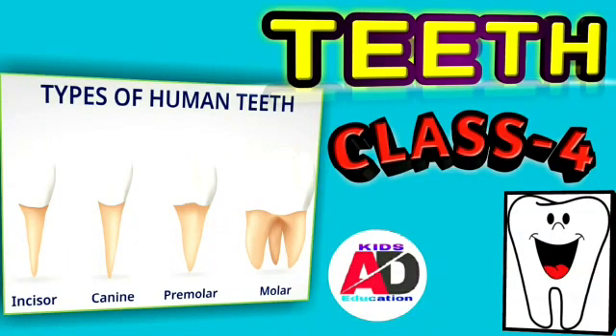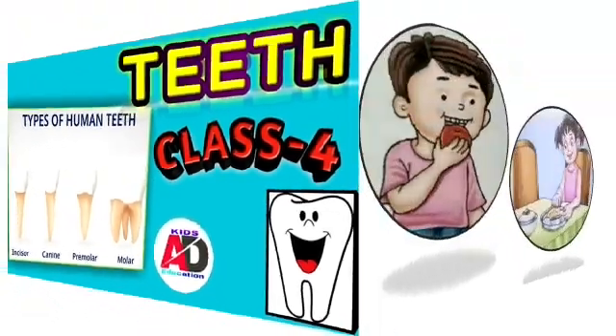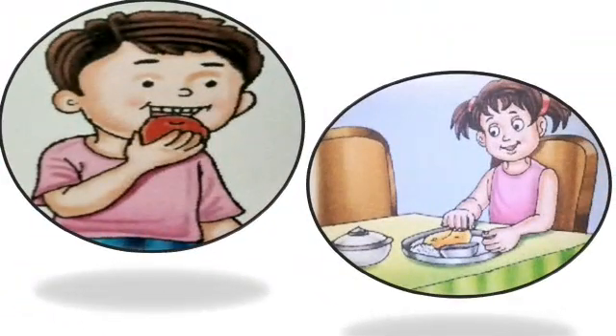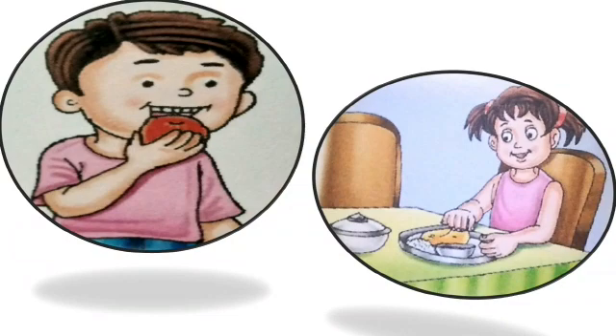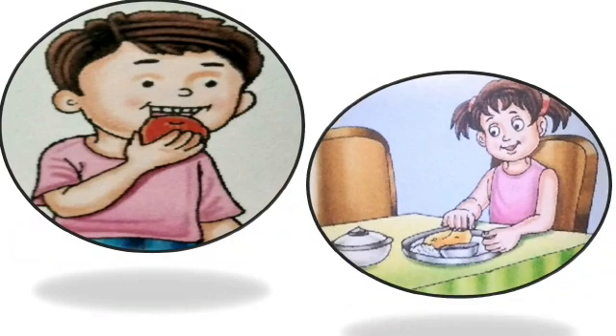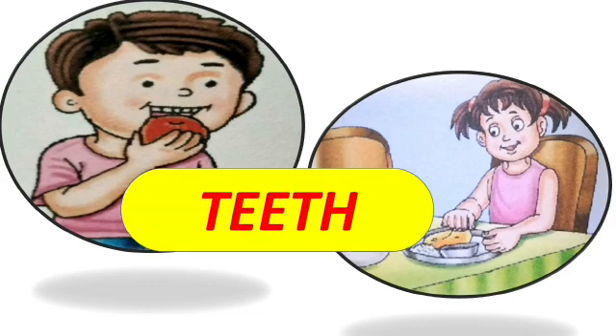Hello everyone, you all know that we eat food to live. But to eat food we need teeth, and teeth help us to bite, chew and digest the food properly. Hello everyone, this is Neha here and welcome to Aditya Kids Education. Today we are going to know all about your teeth.